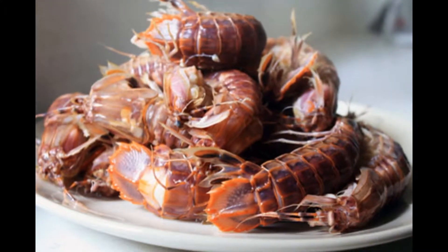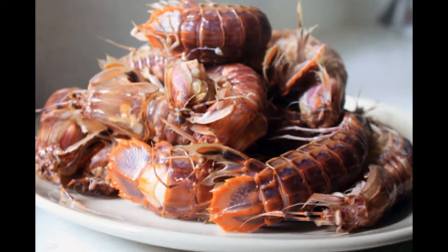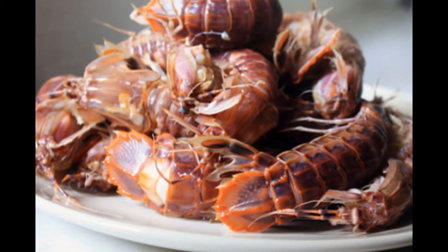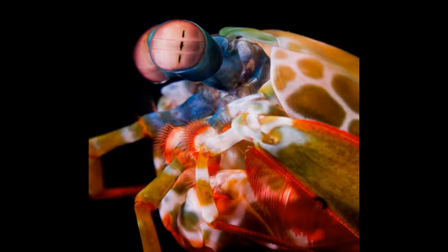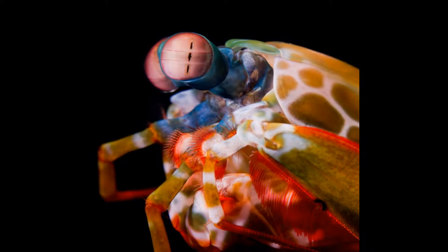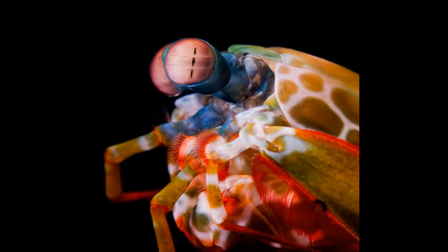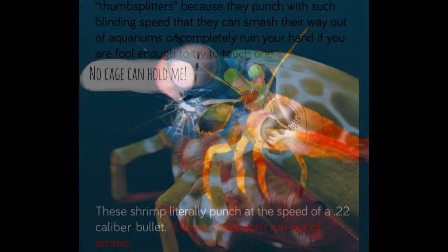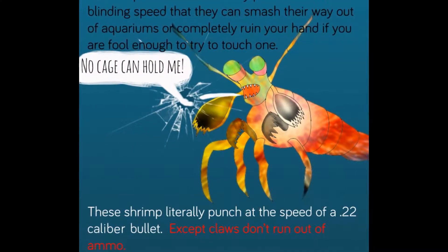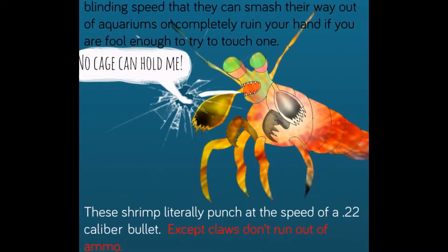This shrimp is a very colorful crustacean found deep under the ocean, a member of the animal kingdom in the phylum Arthropoda, and they're in the class Malacostraca. They all have the characteristics of arthropods: they possess a chitinous exoskeleton that must be shed during growth, jointed appendages, segmented bodies, bilateral symmetry, and a ventral nervous system and a dorsal open circulatory system.